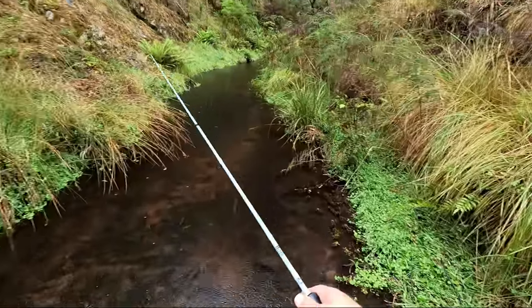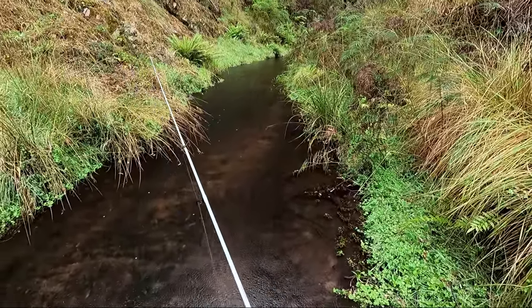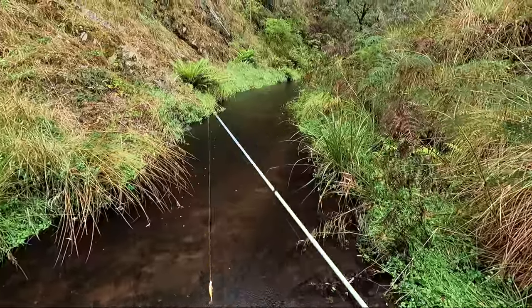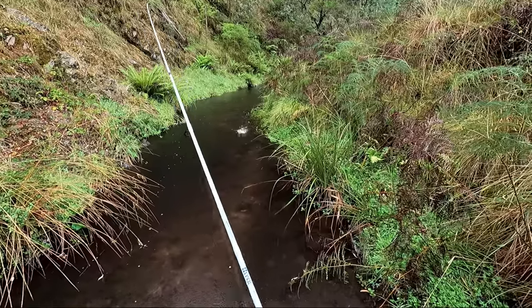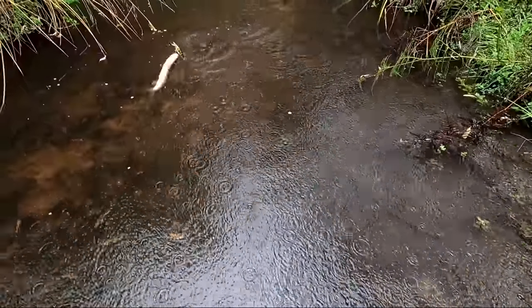There was a fish following that but he wouldn't hit it — they're definitely lure shy. Got him! Oh look at this tiny little fish. Please don't get off, I've got to land at least one. I fowl-hooked him... no, hooked him in the mouth.